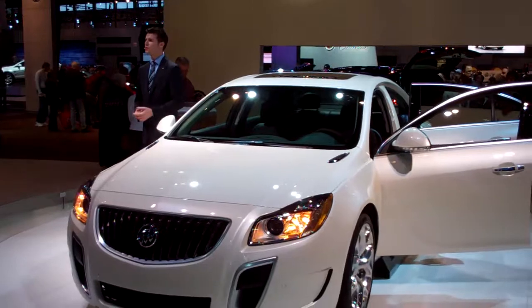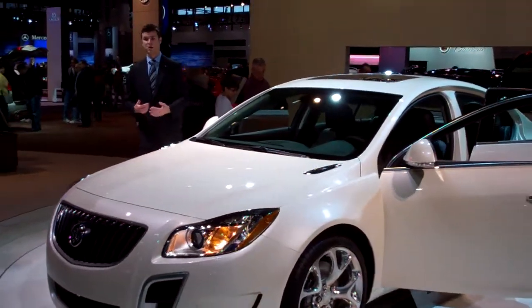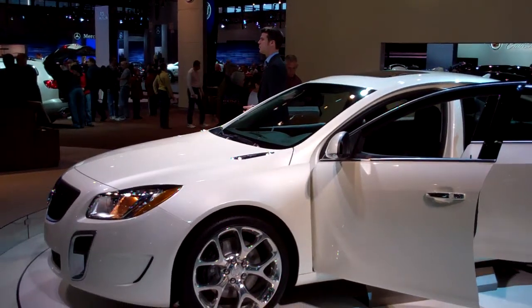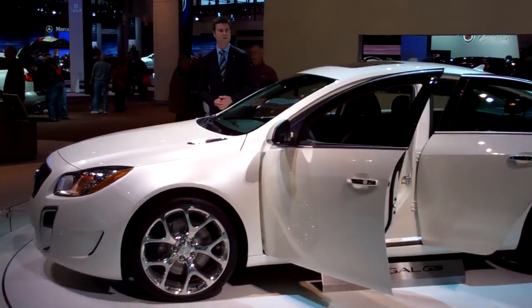Be sure to look for the new GS — it will be available this fall as a 2012 model. Also while you're here at Buick, check out the rest of our lineup. We've got a couple of Regals on the floor, including our new CXL Turbo. We also have the LaCrosse, the Lucerne, the Enclave, and our newly debuted Verano.